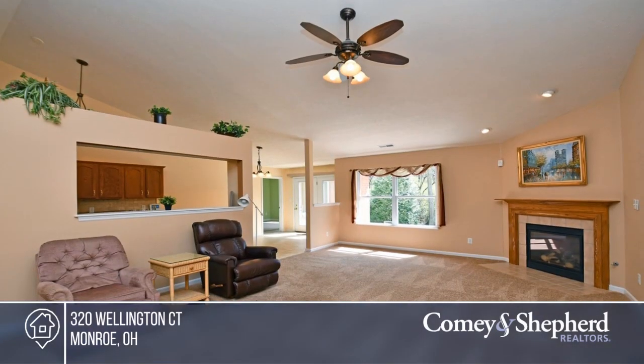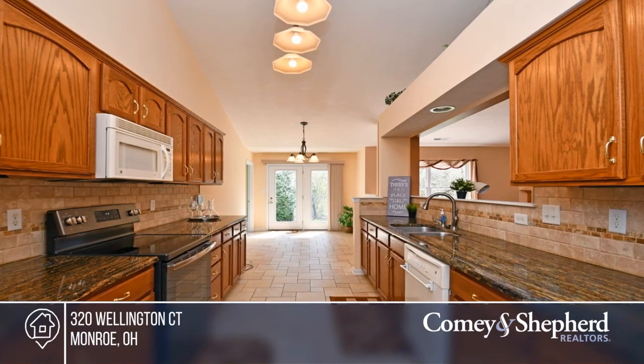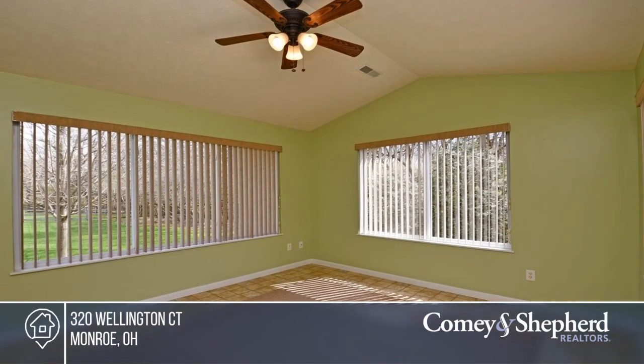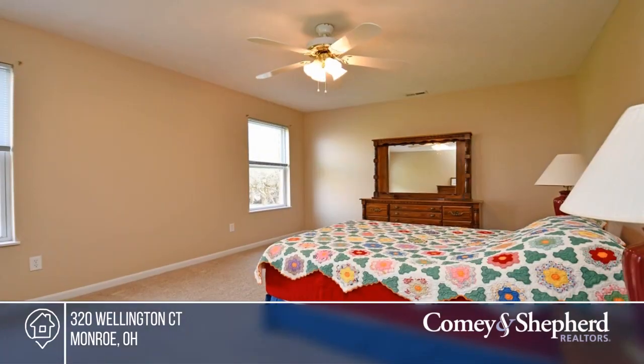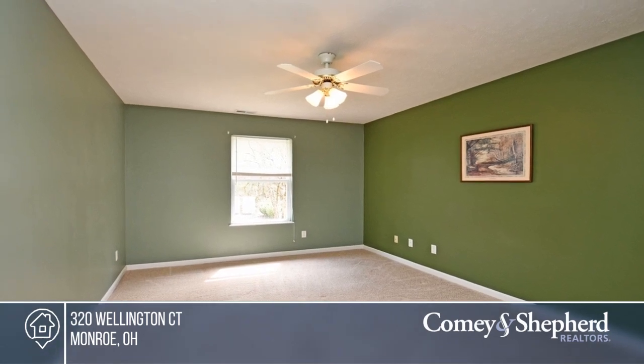Experience single-level living with more space than you'll know what to do with. You'll love the kitchen with ample counter space, the cozy sunroom, and the private patio overlooking a wooded area. The home is perfect for both entertaining and spending time in private. To see it yourself, schedule a tour with Pamela.